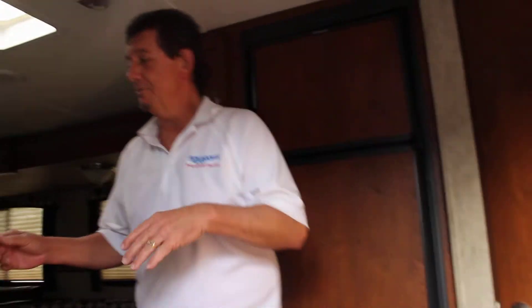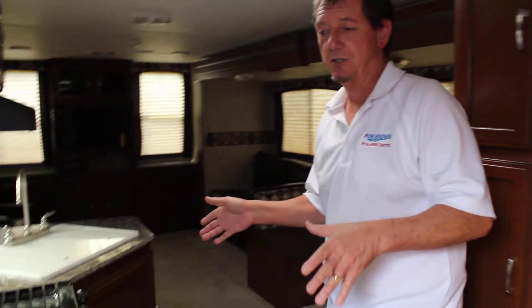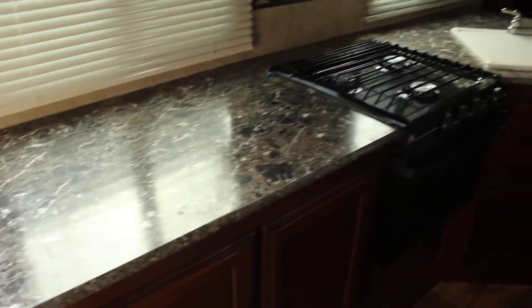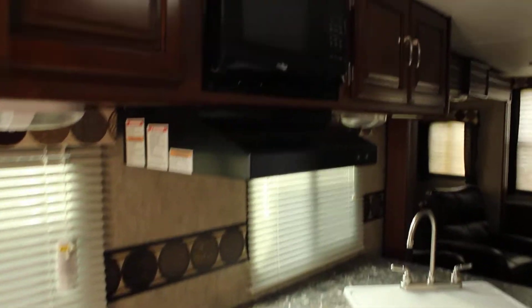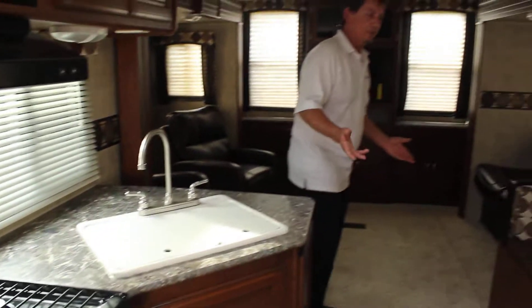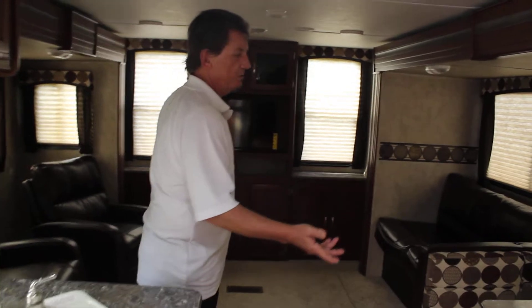The interior features a very nice kitchen in the center with a lot of counter space, a three-burner stove, microwave oven, and double tub sink. As you can see, the rear entertainment area is very large with a double slide out.